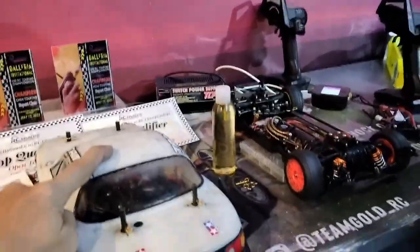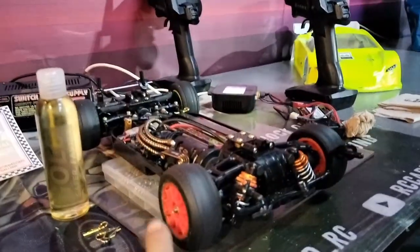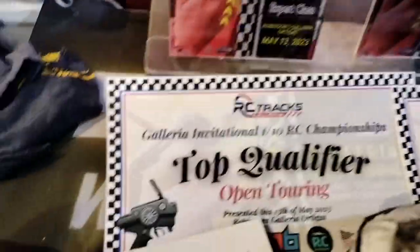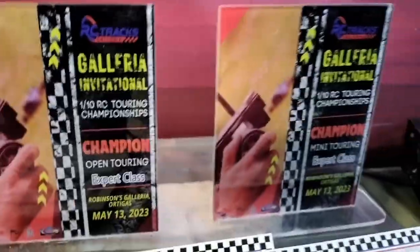TQ and win the mini MO8, and then the TT1 goal is TQ and win. Mini Open Touring champion — double win.